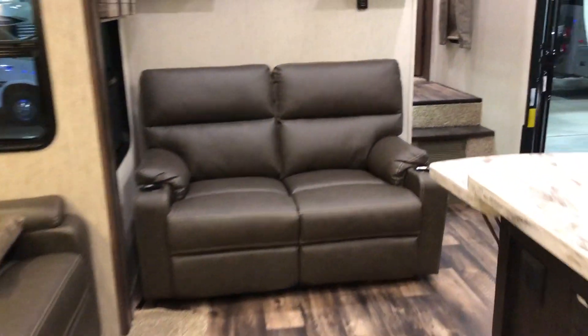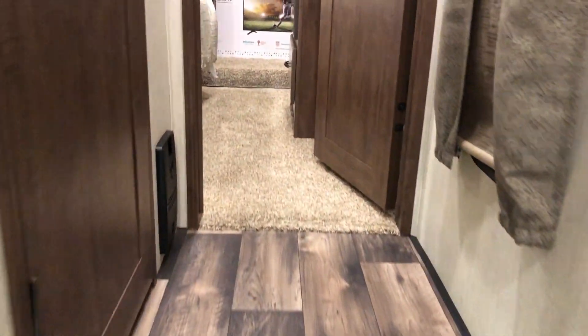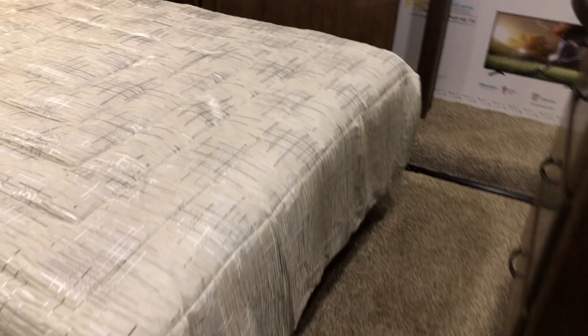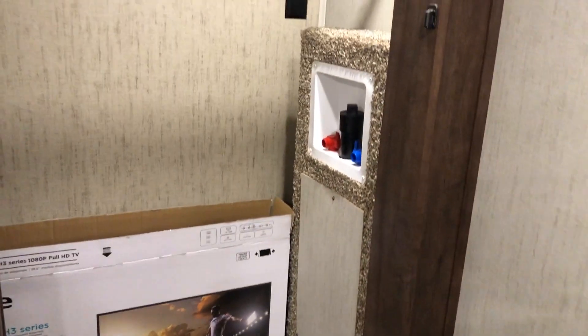Let's head up to the master bath and master bedroom areas. Check out this bathroom — it has a garden shower in it, really nice looking, plenty of room, plenty of storage. And then the master bedroom — room to walk on both sides. These are going to come with washer/dryer prep standard from the factory, and a large closet up here. A ton of storage.